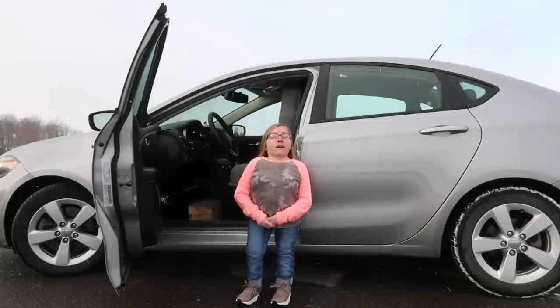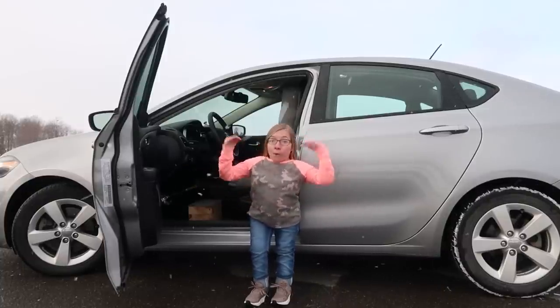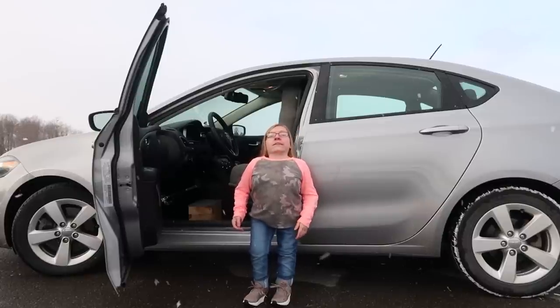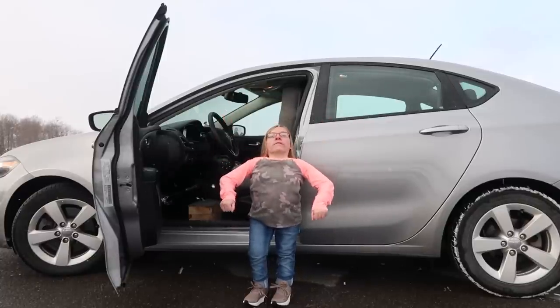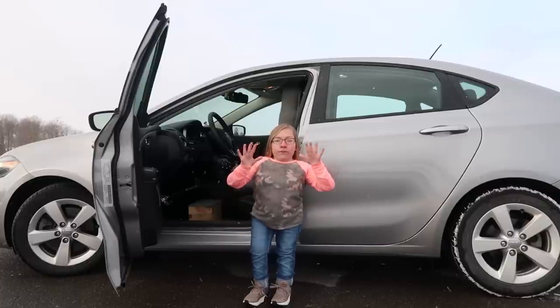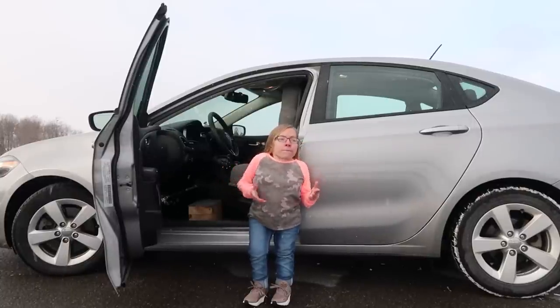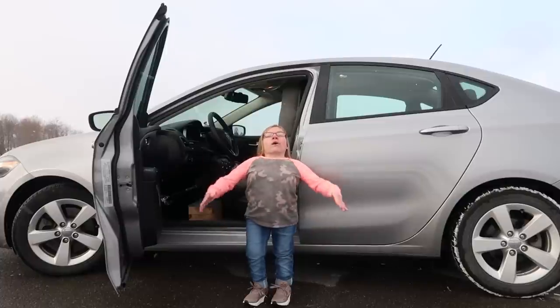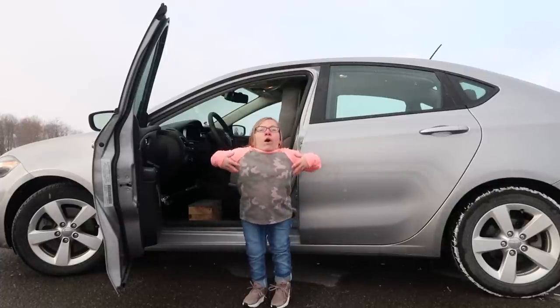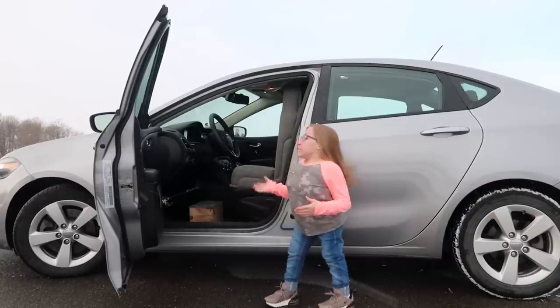Before we get into the juicy content of how little people drive, a couple of main points. First, I am three foot one — I'm even on the small side for a little person. My little person type is SED, meaning I have a short torso but fairly long limbs, long arms, long legs, and long fingers. The opposite type would be achondroplasia — they have a really long trunk, so sitting at a table you can barely tell they're a little person, but their short legs and arms are noticeable when they stand.